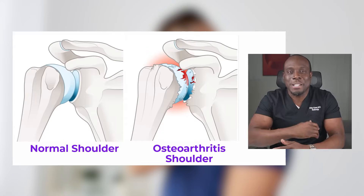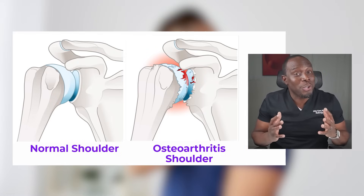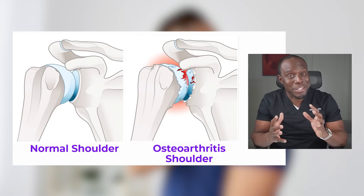Osteoarthritis is like the wear and tear of life catching up with your shoulders. The cartilage — remember, the cartilage is like the cushion in between your bones — wears down, leading to painful movements.